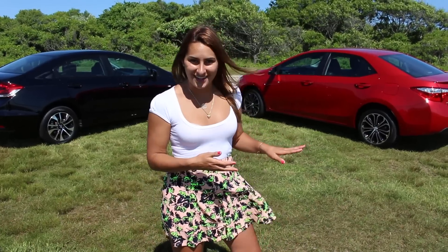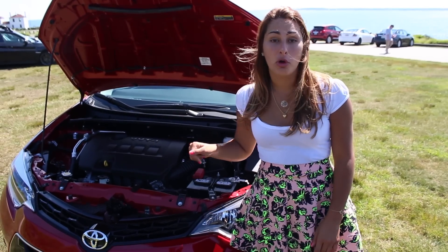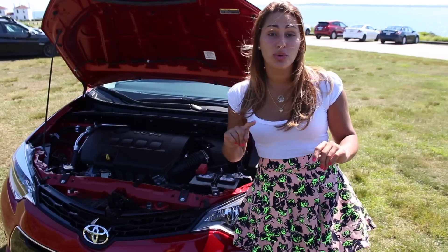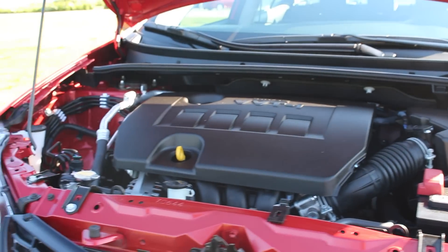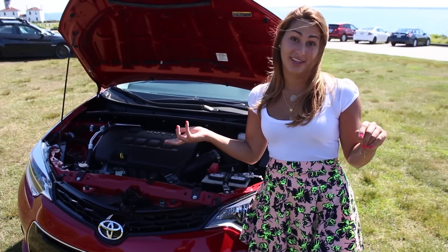The Corolla may have more style, but let's go under the hood and see what powers these compact sedans. Under the hood of the 2015 Toyota Corolla, you'll find a 1.8-liter 4-cylinder VVTi engine which produces 132 horsepower. It has a CVTi-S Intelligent Shift transmission, which gets 29 city, 37 highway, and a combined 32 miles per gallon.